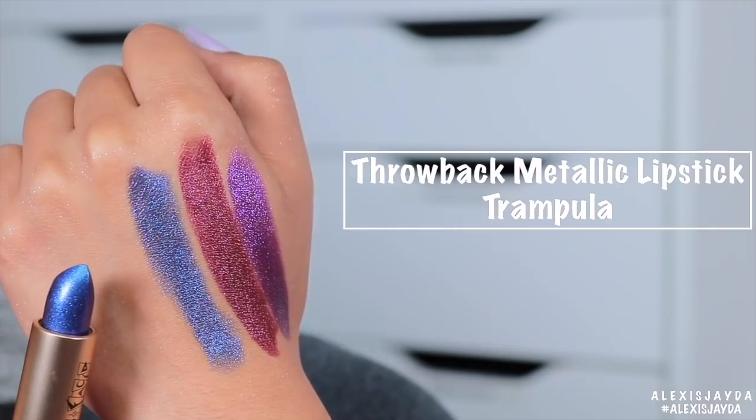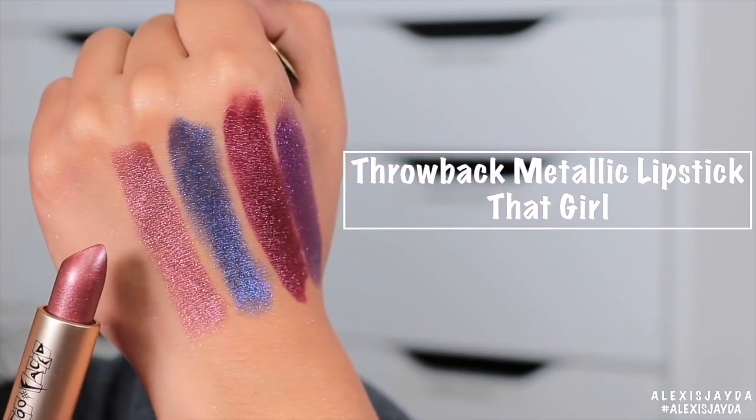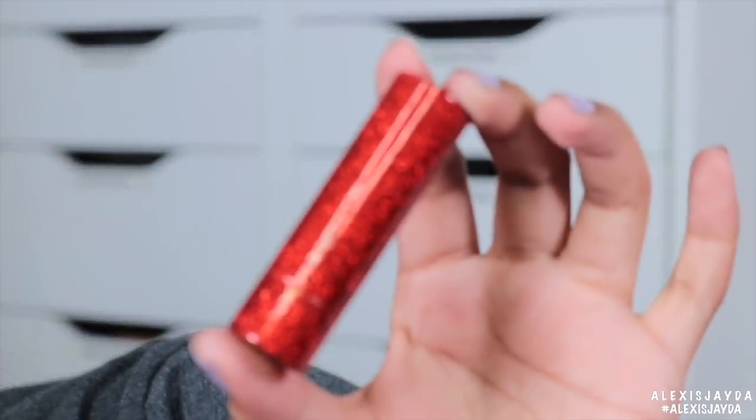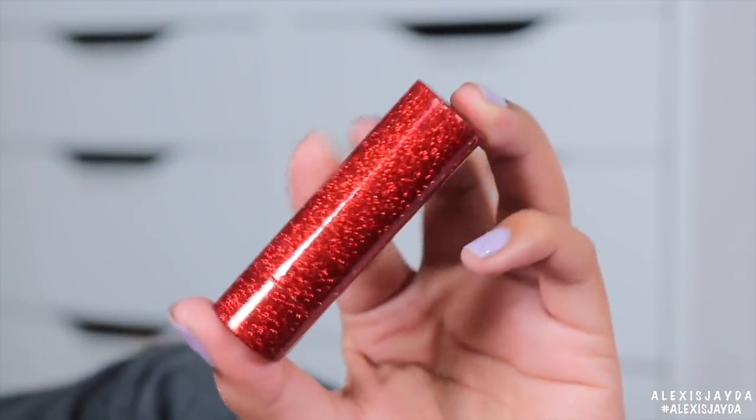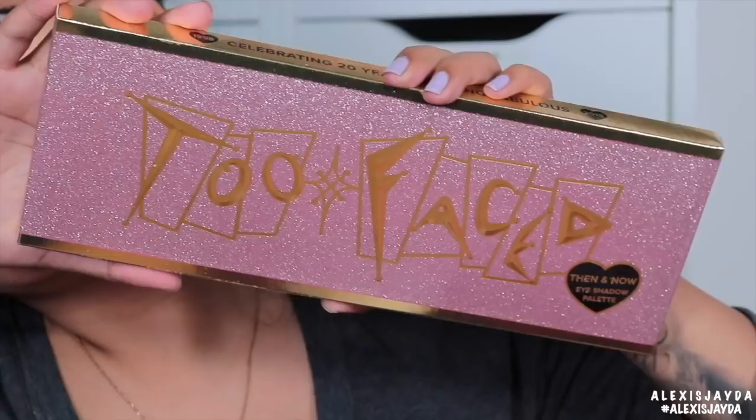How pretty — this one is Trampoula. Then last but not least, this one is Too Too Hot. 1998. Celebrating 20 years of being fabulous. 2018 — the Too Faced then and now eyeshadow palette!